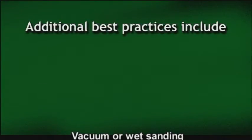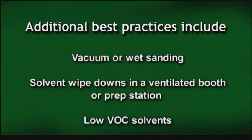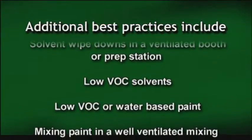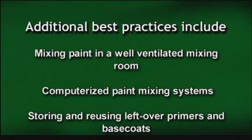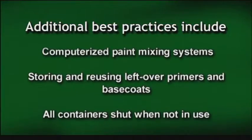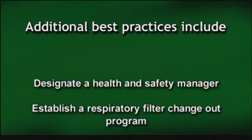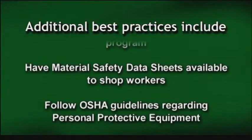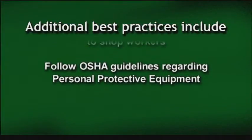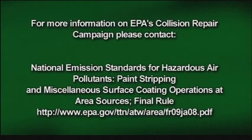Best practices for protecting workers' health, reducing hazardous emissions, and saving money include: using vacuum sanding or wet sanding; performing solvent wipe downs in a ventilated booth or prep station; using low VOC solvents; using low VOC or water-based paint; mixing paint in a well-ventilated mixing room; using computerized paint mixing systems; storing and reusing leftover primers and base coats; and keeping all containers shut when not in use. In addition, collision repair shops should designate a health and safety manager, establish a respiratory filter change-out program, have material safety data sheets available to shop workers, and follow OSHA guidelines regarding personal protective equipment. For more information on EPA's Collision Repair Campaign, Small Business Environmental Assistance, and other sources of assistance, please visit the following websites.